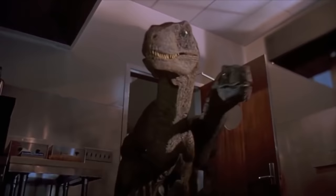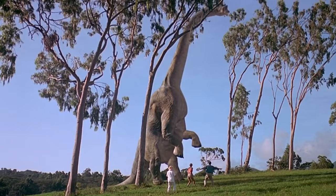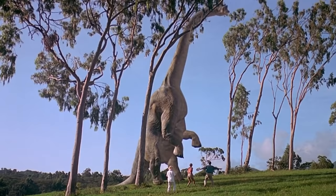ILM told Spielberg that they could actually create and render the dinosaurs completely digitally, and when Spielberg saw the difference between the two, he chose CGI.